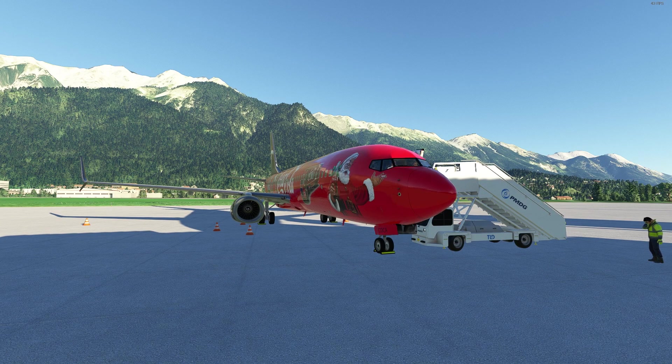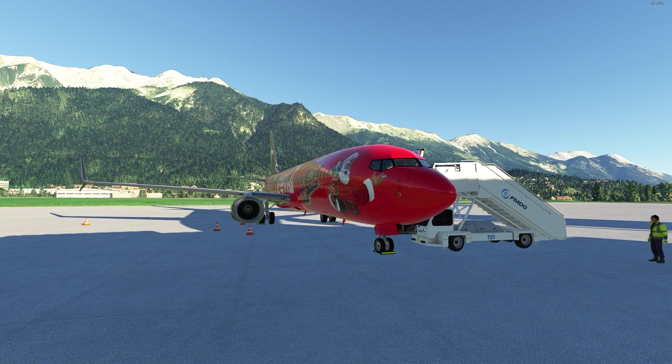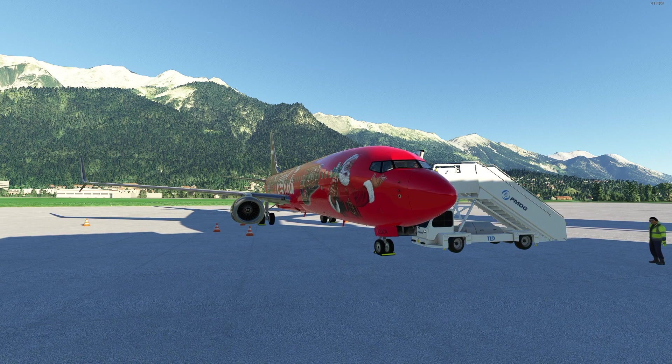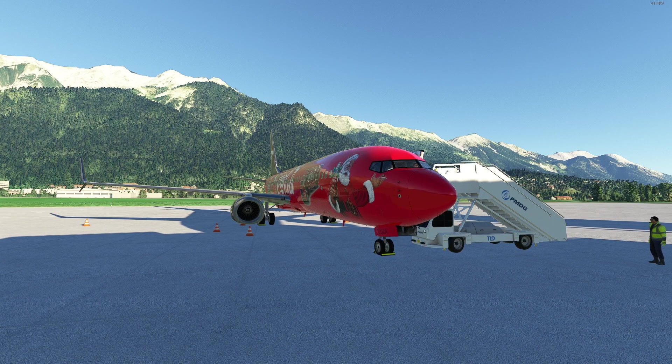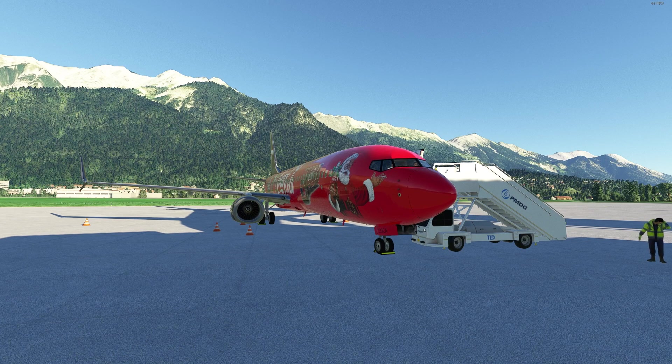Here we have the PMDG 737. PMDG is known for their excellent planes, always delivering extremely detailed and high fidelity aircraft, and they delivered for Microsoft Flight Simulator. I'm going to recommend the variant you basically want to fly. The 737 released with the 800, 600, and 700, but they are sold separately. The 800, which is the most commonly used variant, is sold for $70 US dollars, and the 600 is sold for $35 US dollars with a shorter fuselage.